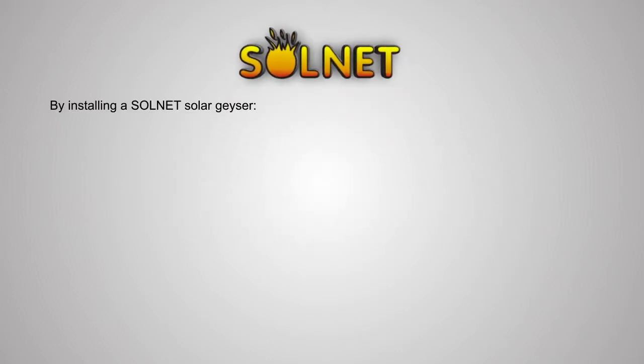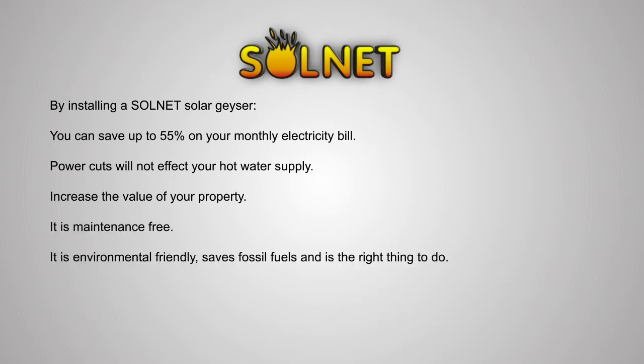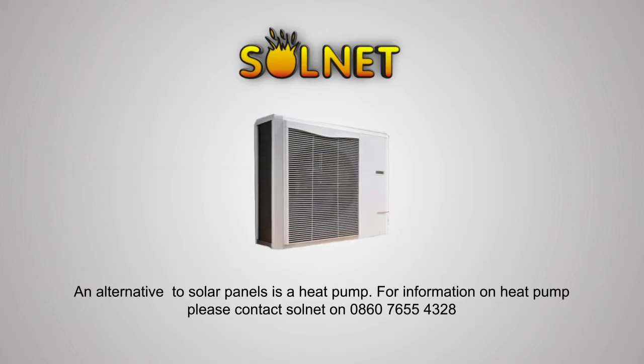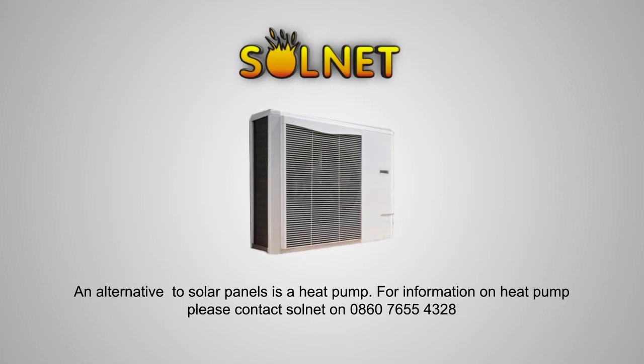By installing a Solnet solar geyser you can save up to 55% on your monthly electricity bill. Power cuts will not affect your hot water supply. It will increase the value of your property, it's maintenance free, environmentally friendly, and saves fossil fuels — besides, it's the right thing to do. An alternative to solar panels is a heat pump. For information on heat pumps, please contact Solnet on 086 765 5432 8.